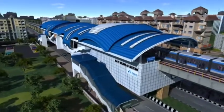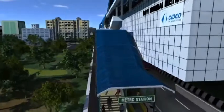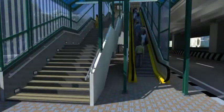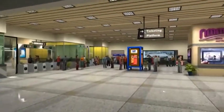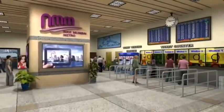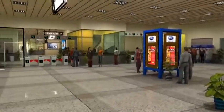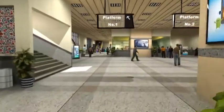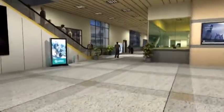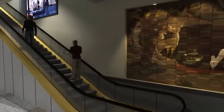All these station buildings are elevated from the ground. The concourse on the first level is divided into unpaid and paid areas, providing for ticketing, food courts and other conveniences. Escalators lead up a level to reach the station platform and board the metro.